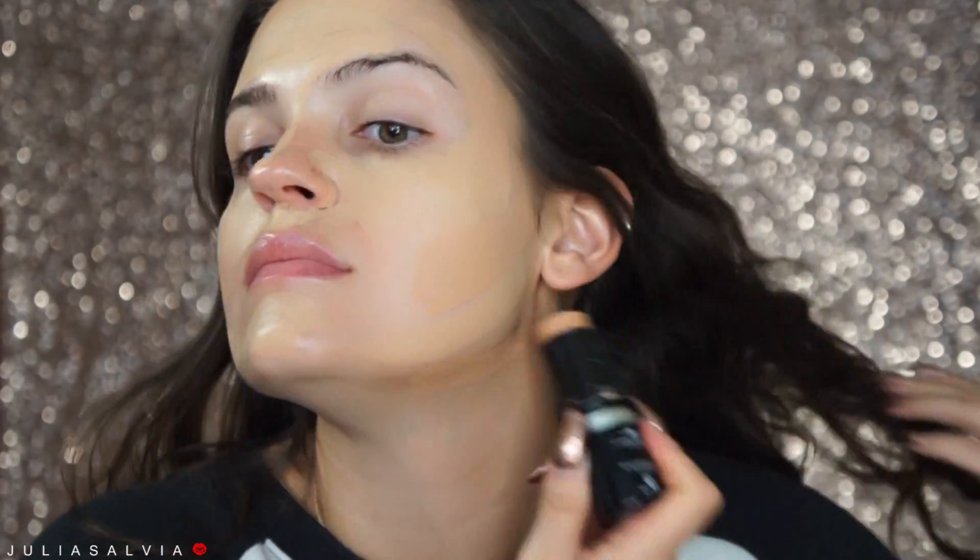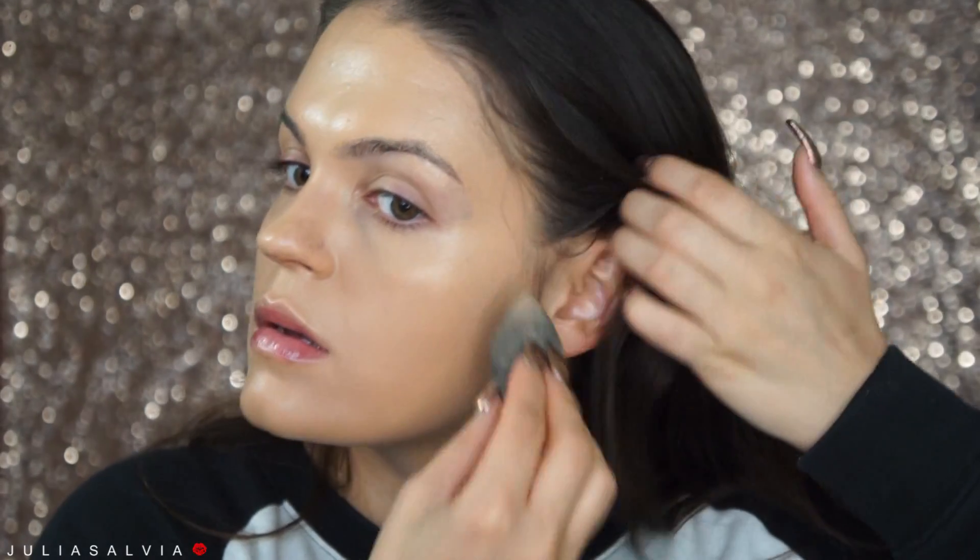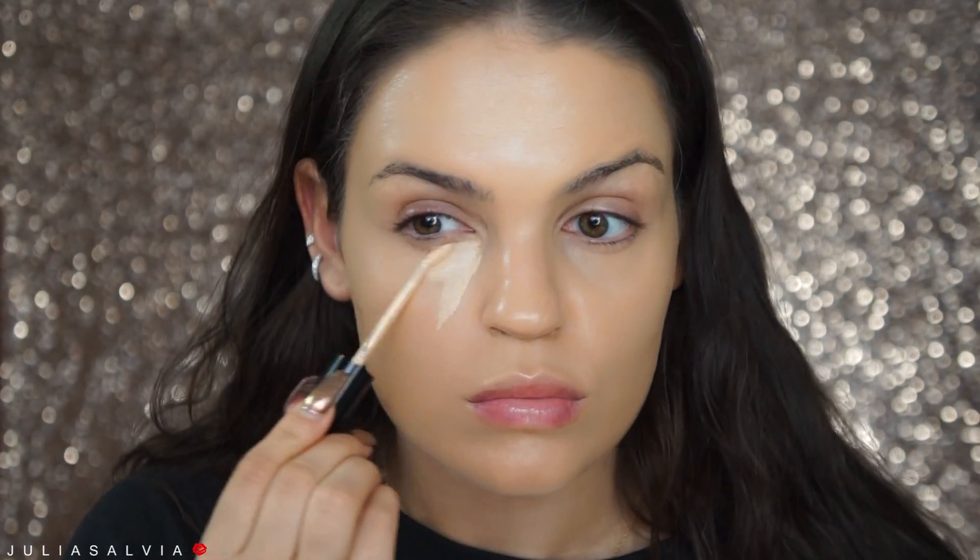For my foundation I'm using two stick foundations: the first is from Anastasia Beverly Hills, and the second is a little bit darker from Makeup Forever. I really like the way that this two-tone kind of comes out — it really gives some dimension to the face, and both of these foundations are super super dewy and I love it.